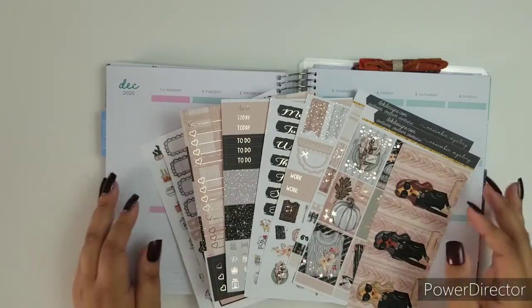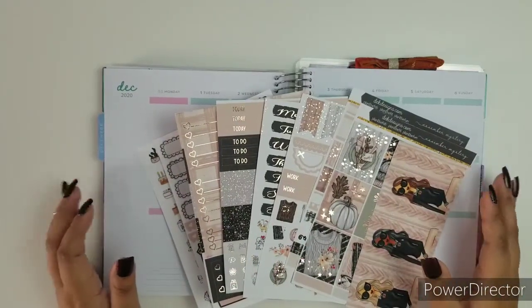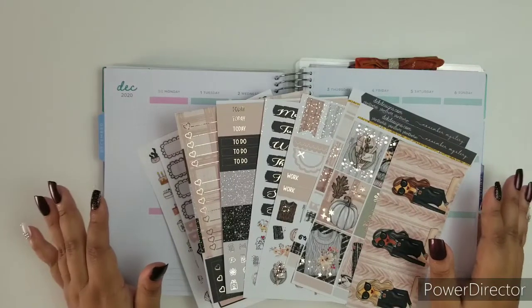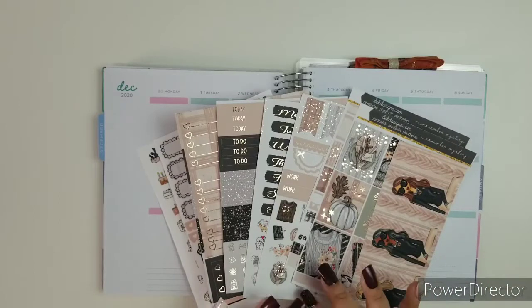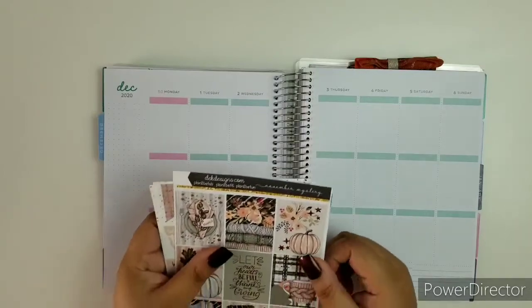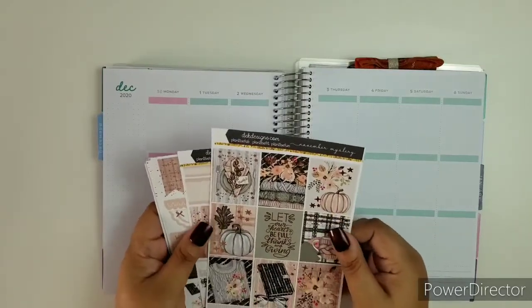Hi everybody, welcome to A Plan With Me featuring one of the kits from the D.E.K. Design Shop. Now this current kit is not available in the shop because it is a November Mystery Kit. I wanted to show off what these kits look like. Let me go through each page of the kit.